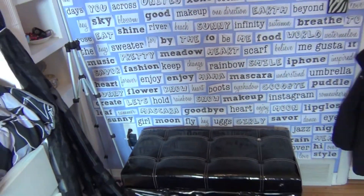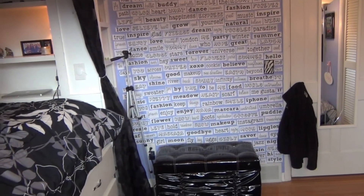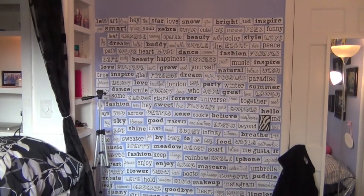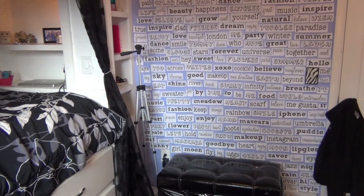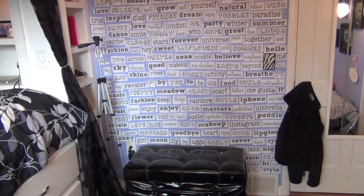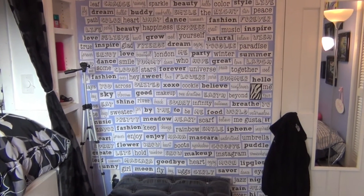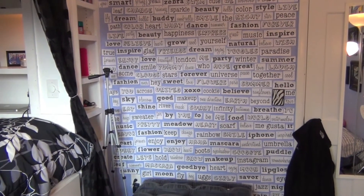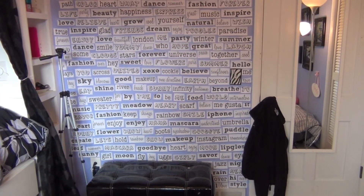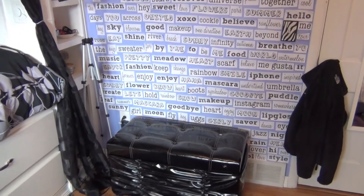This is my word wall — you guys see a lot of my filming here. I did this myself: I typed out tons of random words using different fonts, printed them all off, cut them out, and taped them to the wall. It didn't take quite as long as the collage, but it still took a while. I know that's a lot of ink, but I think it's worth it!